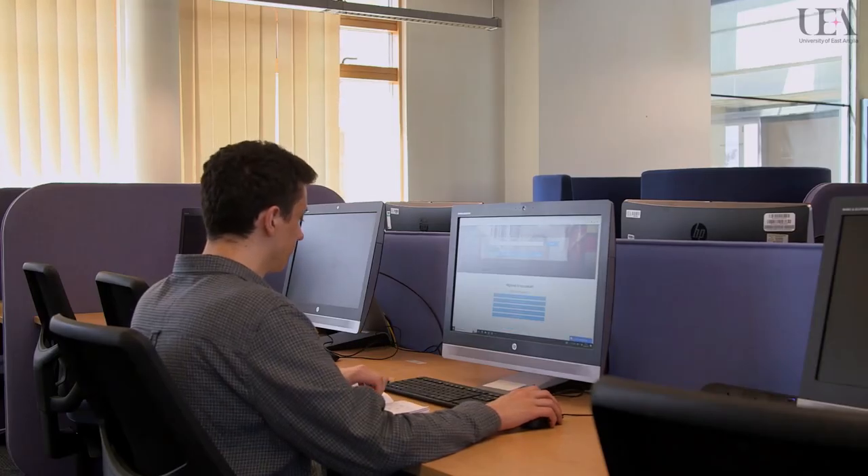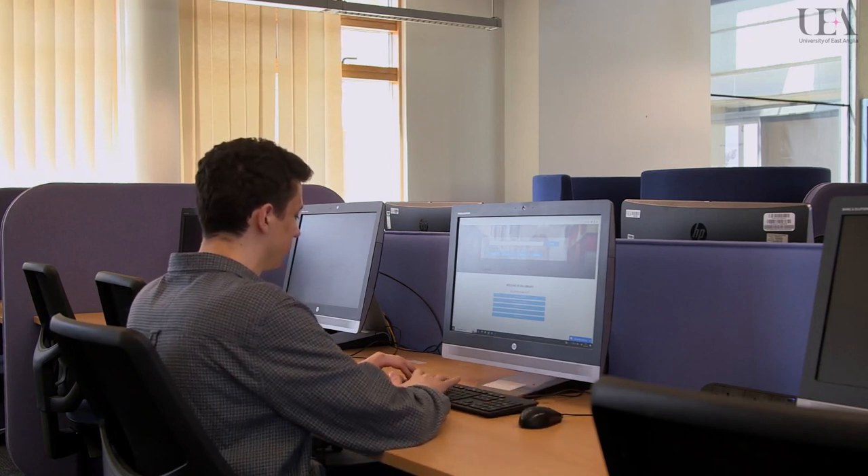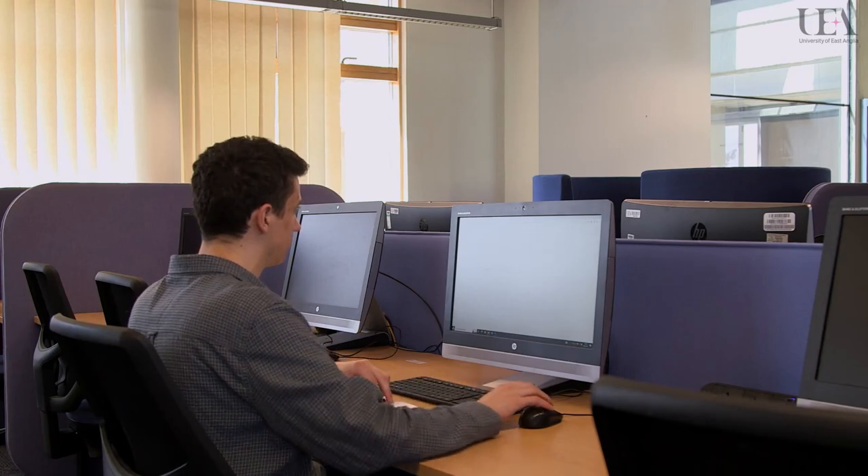Looking for a computer? There are IT labs on floor 0 and floor 1, as well as PCs throughout the building, such as in individual study rooms.